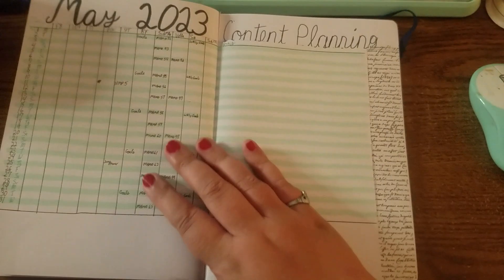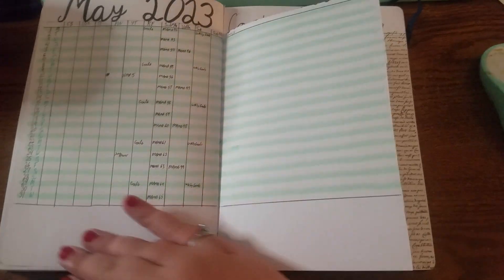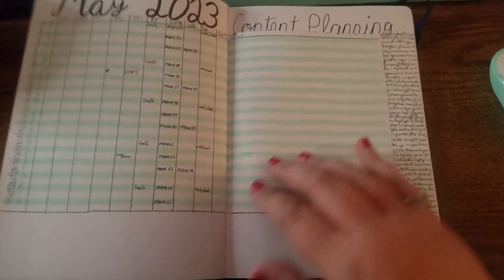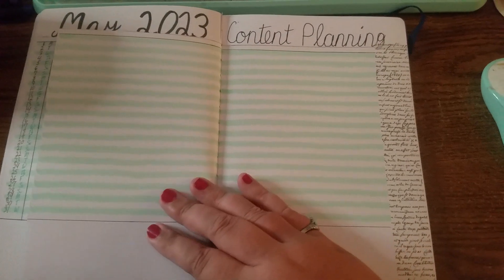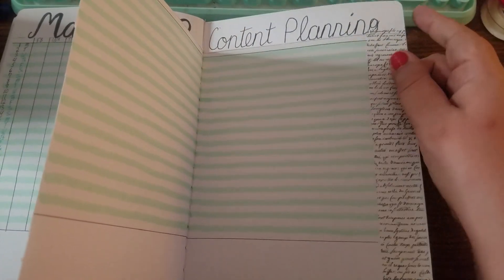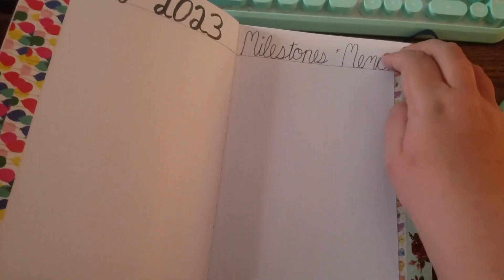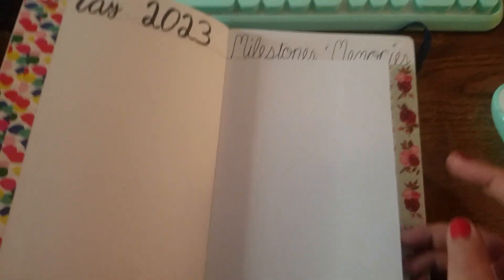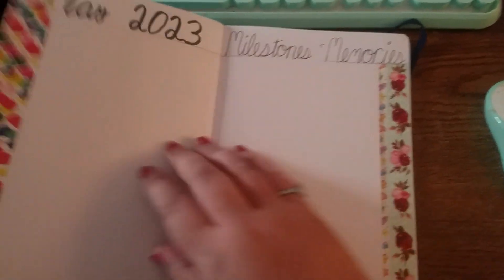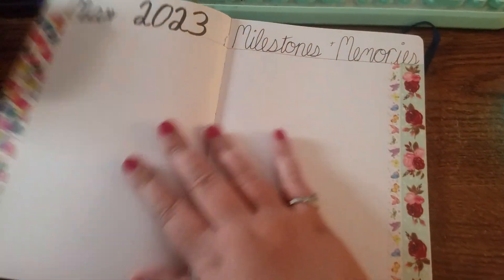Then it repeats for May. I'm trying to figure out what kind of tape to put at the bottom here, but the script tape has been working really nicely because I'm a writer, so why not have the script washi tape? For May memories, I decorated it with some birthday tape because it's my birthday month and my little one's birthday month, so hopefully we'll have lots of pictures and memories here.